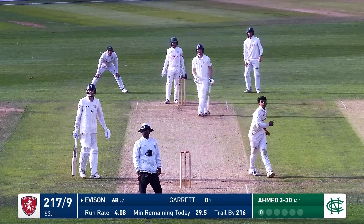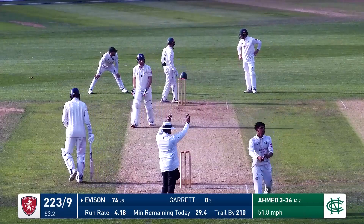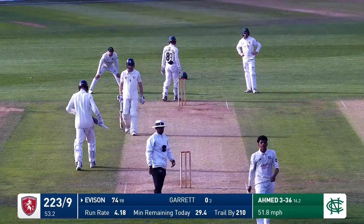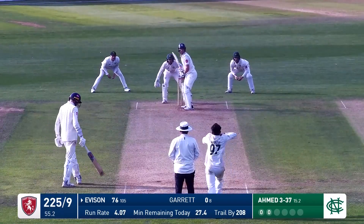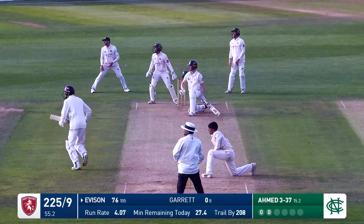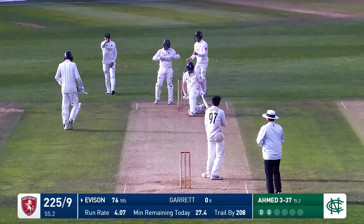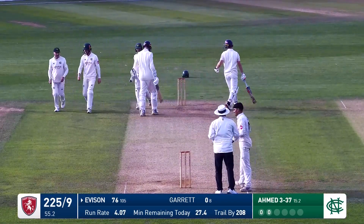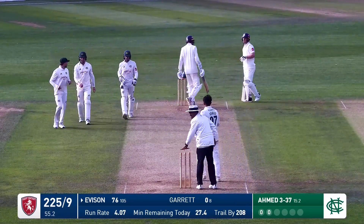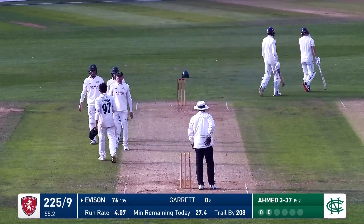Here's Everson now - he's gone big, he's gone massive. He's hit a big six down the ground over the advertising boards at the far end. As Everson hits this up into the air onto the leg side, he's going to be caught - Slater underneath it, takes the catch. Farhan Ahmed gets his fourth wicket. Kent are all out for 225. Joey Everson, the last man out for 76.